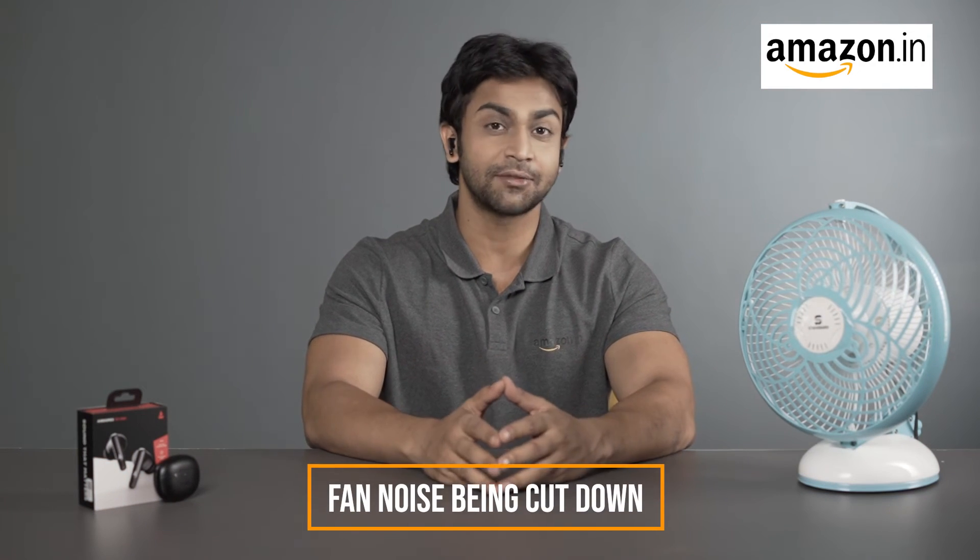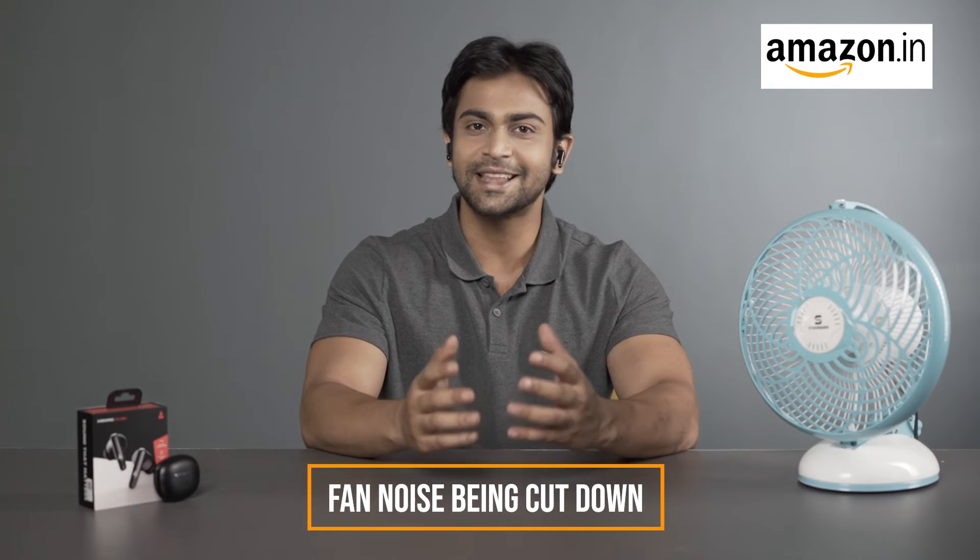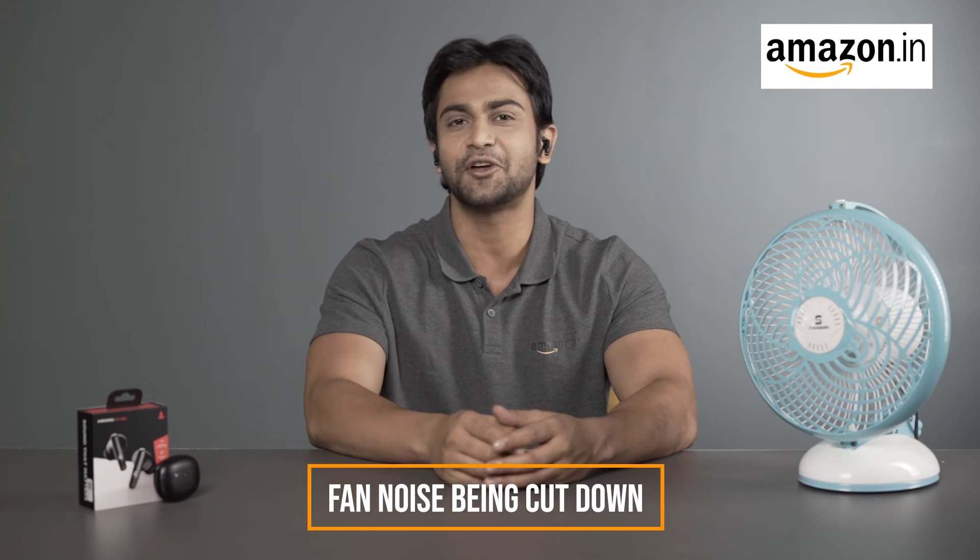For surety, hear for yourself. You can hear my voice even in a noisy environment without any background noise. That's the power of ANC and ENX technology working for you.